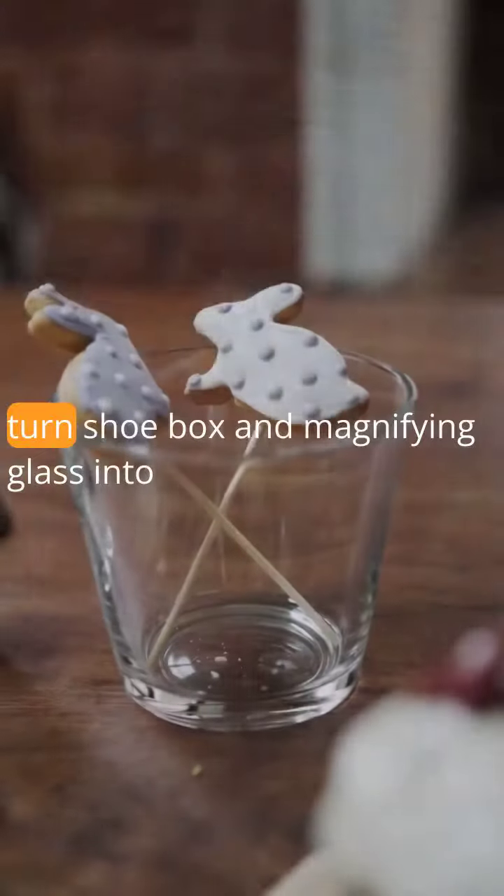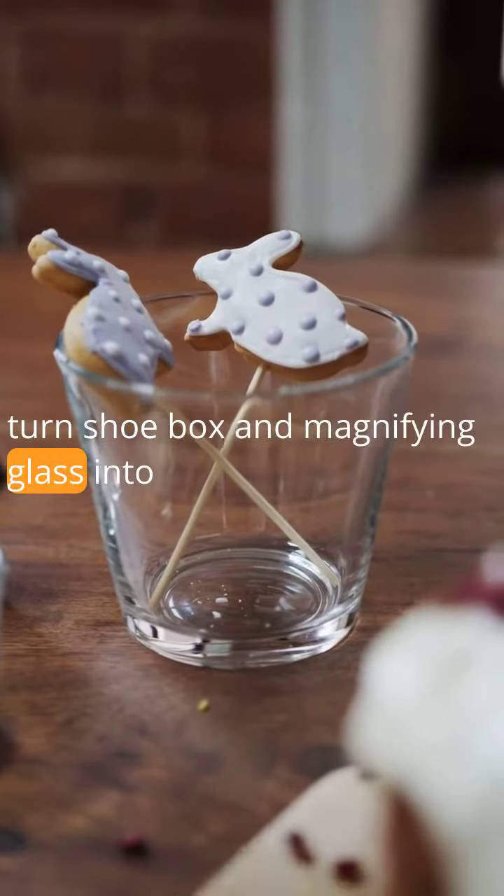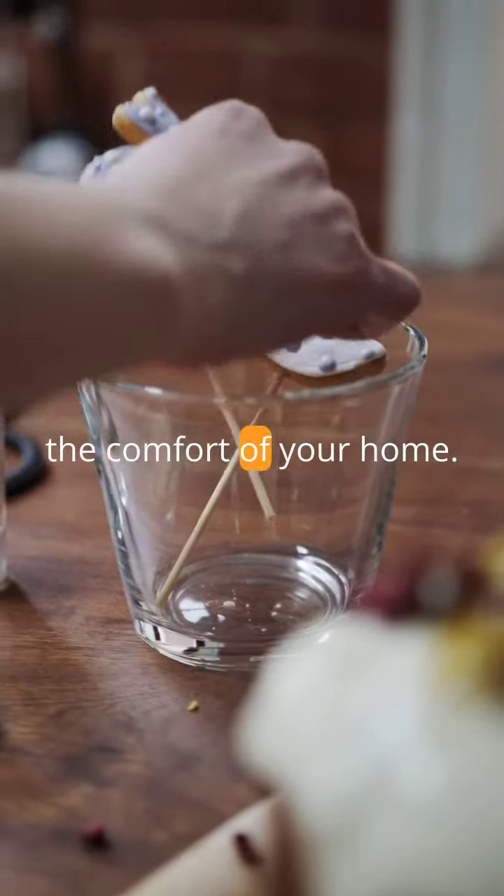Finally, let's not forget about our DIY smartphone projector. Turn a shoebox and a magnifying glass into a cinematic experience you can enjoy from the comfort of your home.